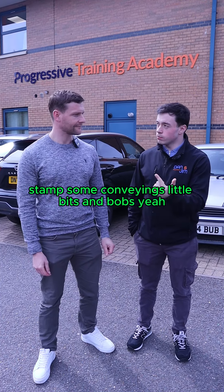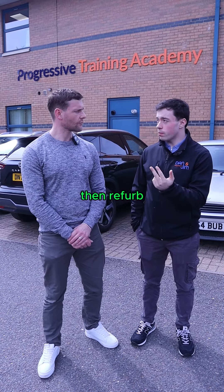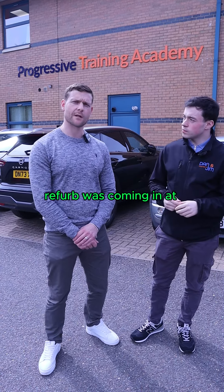So £110,000 purchase, plus stamp duty, conveyancing, a little bit of this and that — about £115,000 all in. And then refurb — how much was the refurb? Refurb was coming in at £26,000.